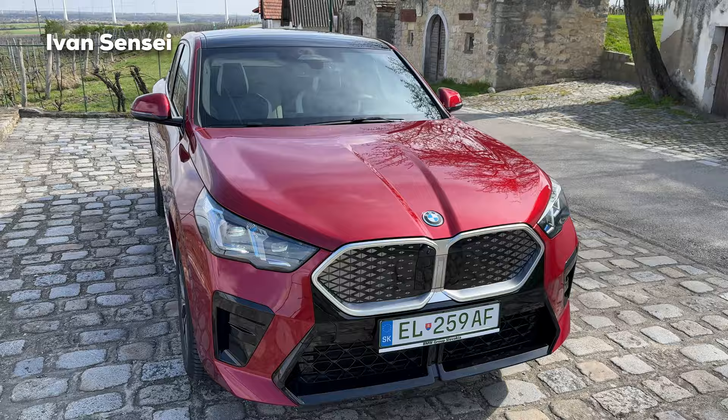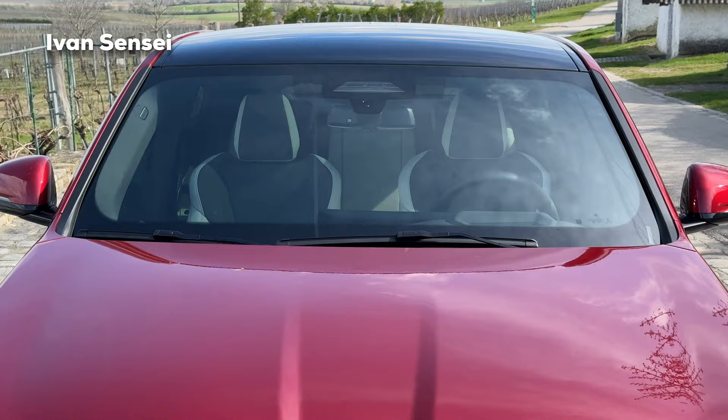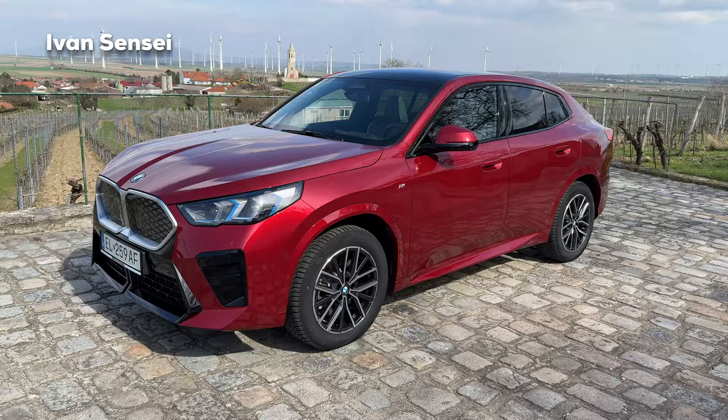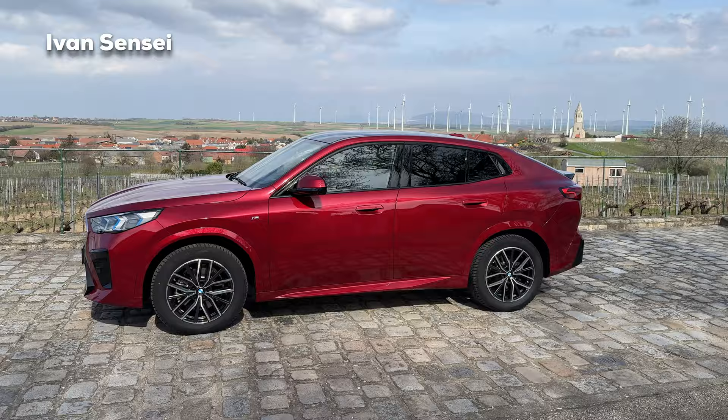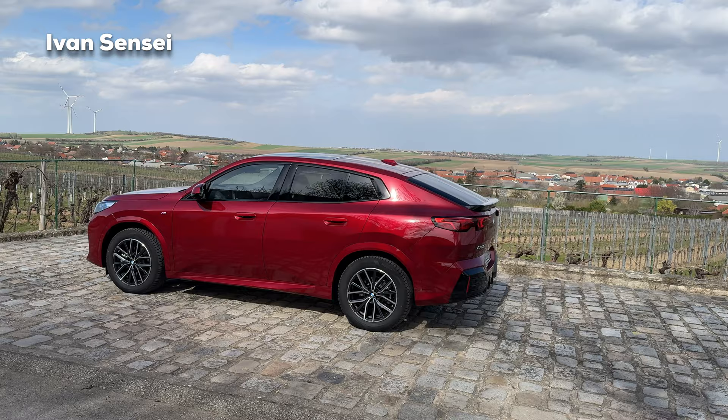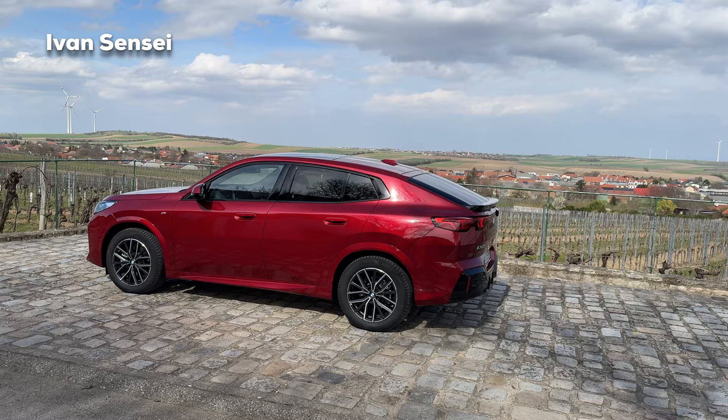We also have combustion versions, and the top version is actually the 35i, as is usually the case. Check out the interior — it looks really nice, two-tone, we'll check that shortly. This is the coupe shape of the X1, so you can see the rear is nicely sloped. It really depends on what angle you're looking at the car — I prefer this one much more than the previous X2; this looks much better in my opinion.